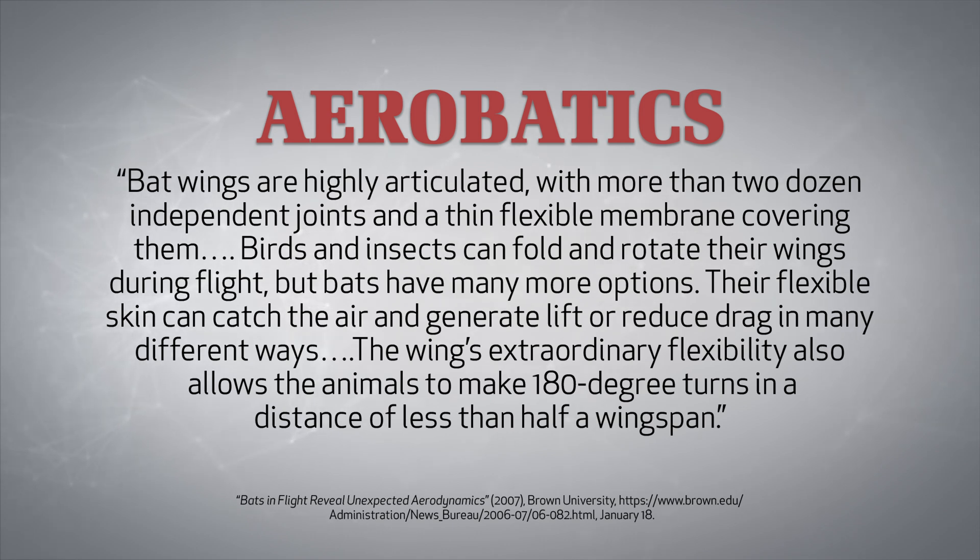Birds and insects can fold and rotate their wings during flight, but bats have many more options. Their flexible skin can catch the air and generate lift or reduce drag in many different ways. The wings' extraordinary flexibility also allows the animals to make 180-degree turns in a distance of less than half a wingspan.